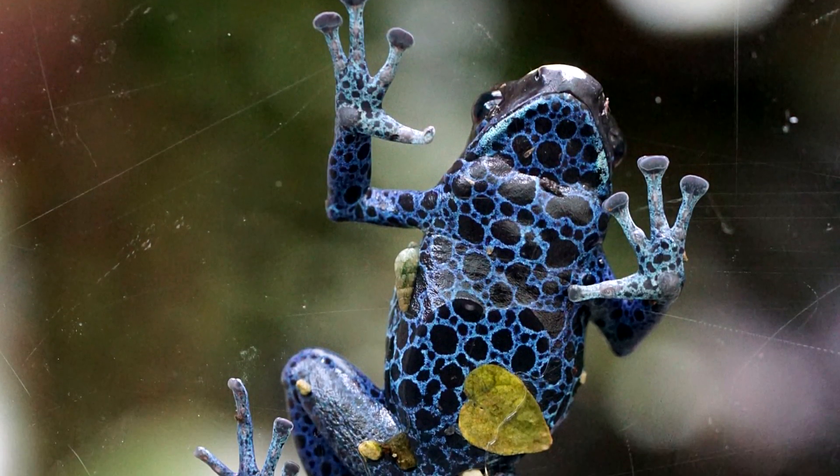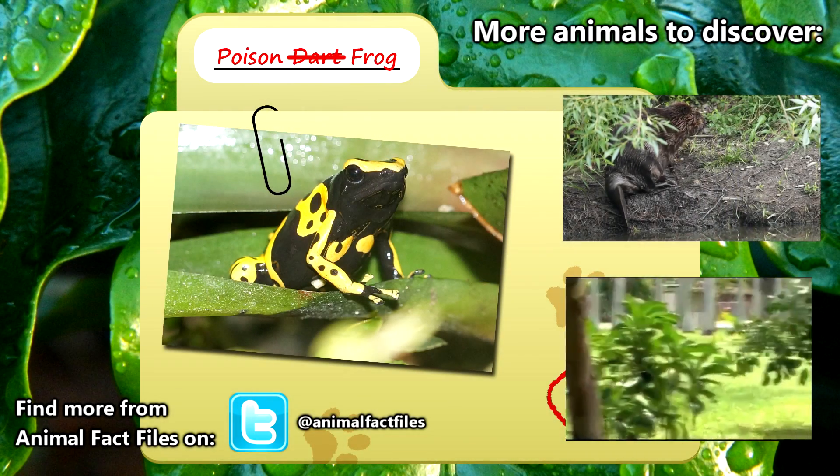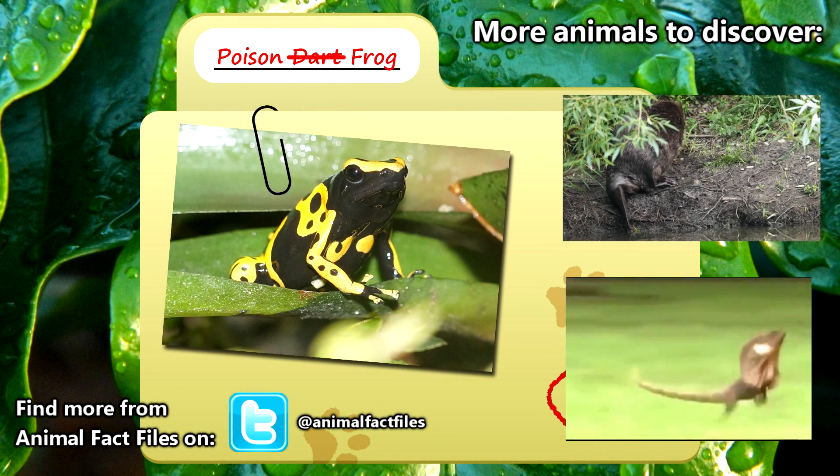Thankfully, most species of poison frogs are thriving and are placed on the least threatened list. For more information on the poison frog, feel free to browse through my citations in the description below.